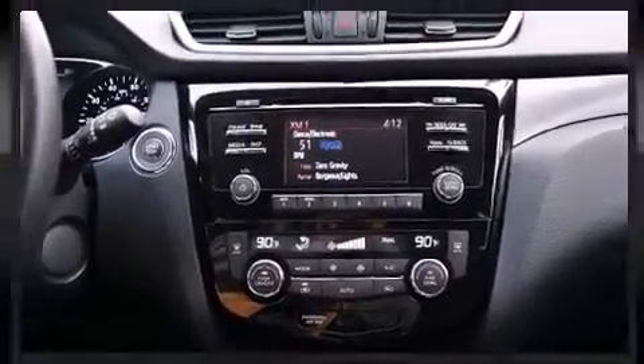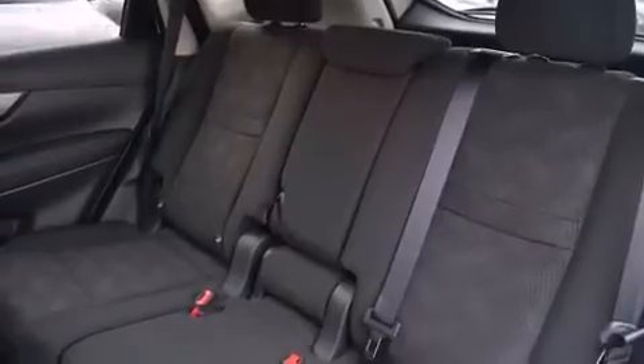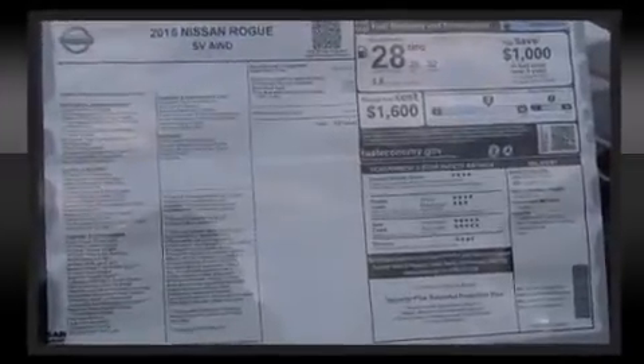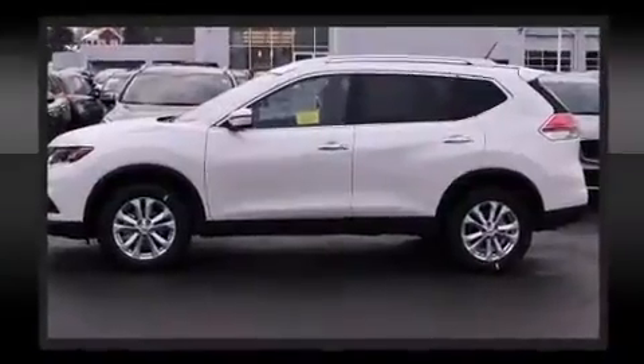Nissan also prioritized safety and security by including dual front impact airbags with occupant sensing airbag, head curtain airbags, traction control, brake assist, anti-whiplash front head restraint, a panic alarm, and four-wheel disc brakes with ABS. For added security, Dynamic Stability Control supplements the drivetrain.